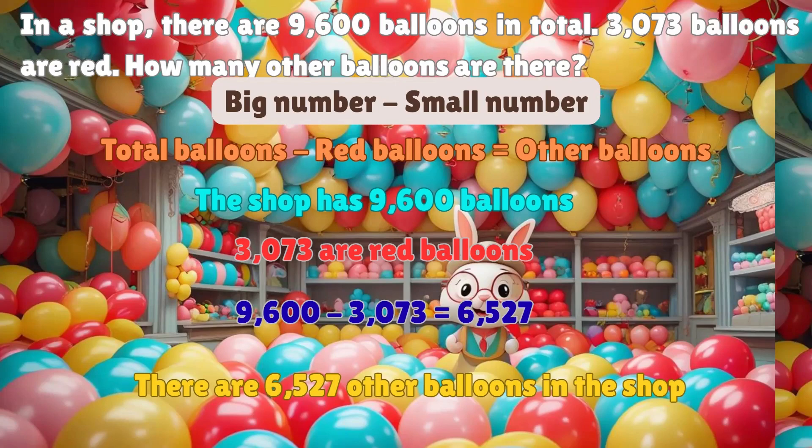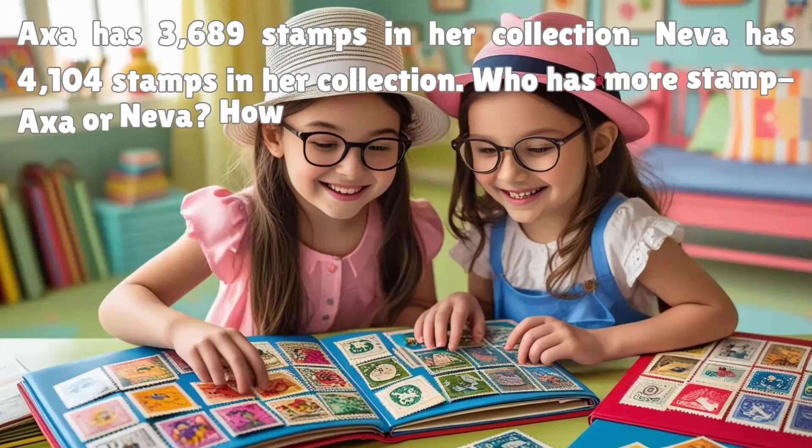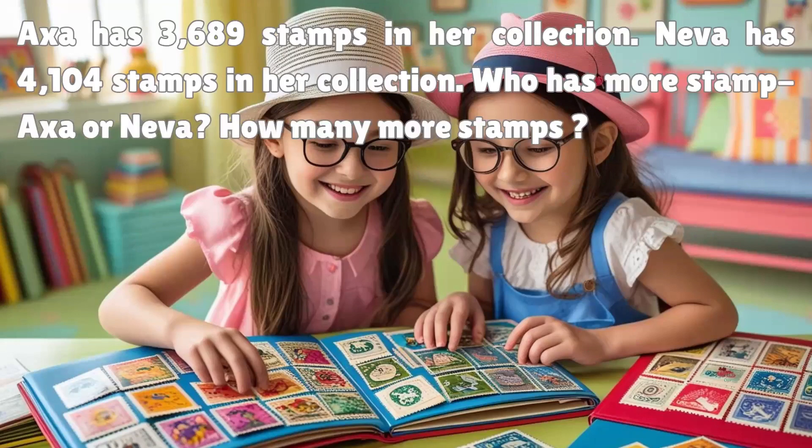Now we will solve one more. AXA has 3,689 stamps in her collection. Neva has 4,104 stamps in her collection. Who has more stamps, AXA or Neva? How many more stamps? Let's see who has more stamps — to find that, compare the numbers.